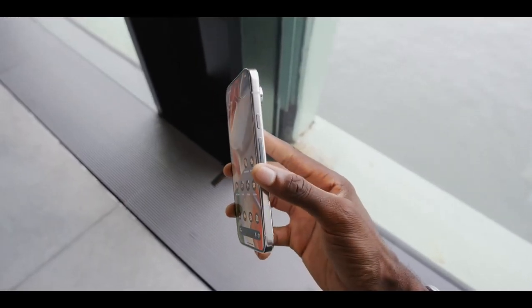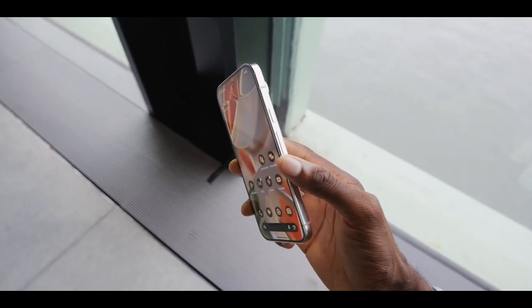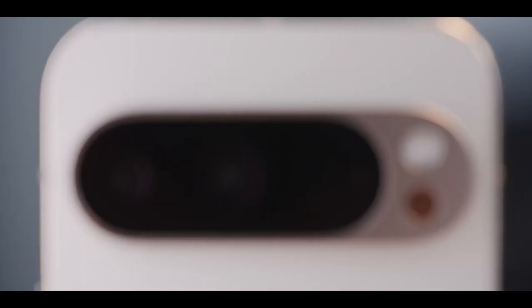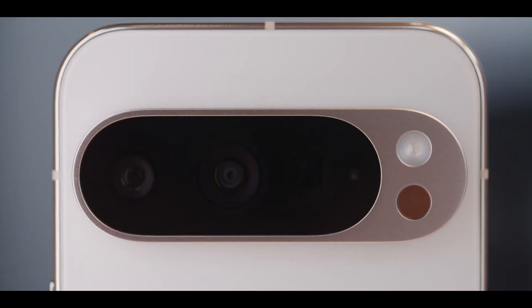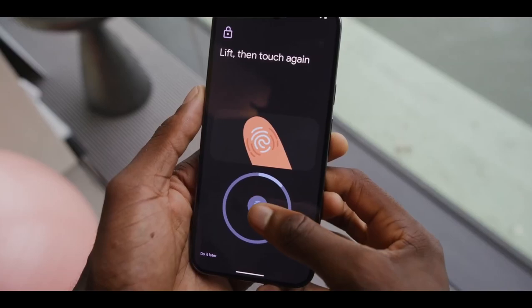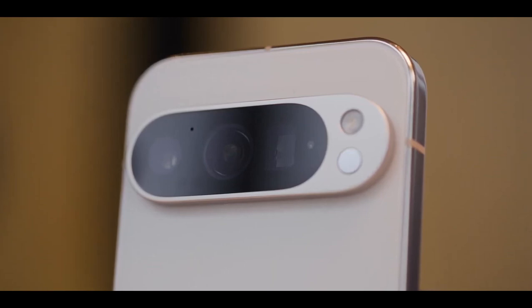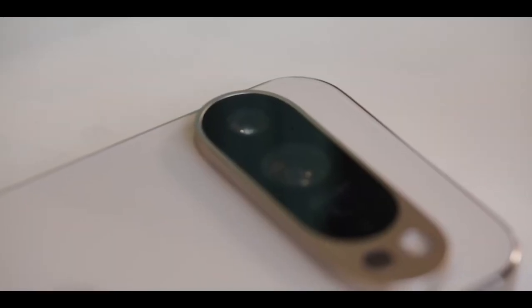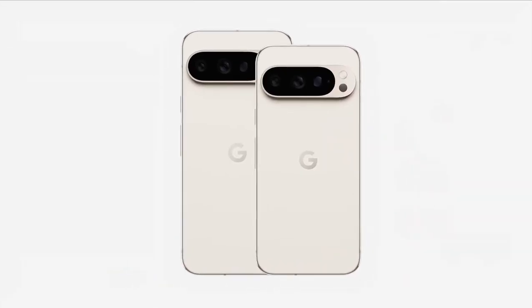Moving on to display quality — this is where Google has made some significant strides. The introduction of Actua displays in the Pixel 8 lineup was a big deal last year, and this year Google has taken it up a notch with the Super Actua displays in the Pixel 9 Pro and 9 Pro XL. These displays are 35% brighter, boasting a peak brightness of 2700 nits. Given that the Pixel 8 Pro realistically peaked at around 1526 nits, I'd be thrilled if these new models exceed 1600–1700 nits in benchmark testing.